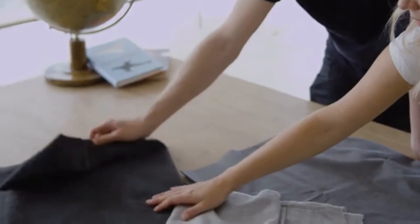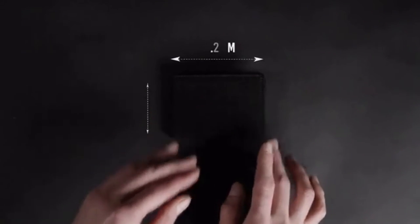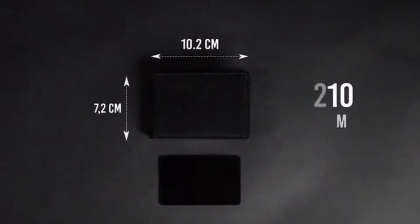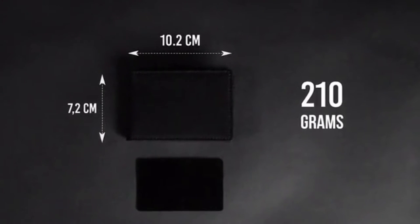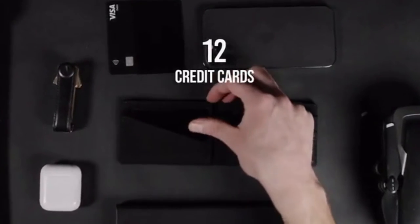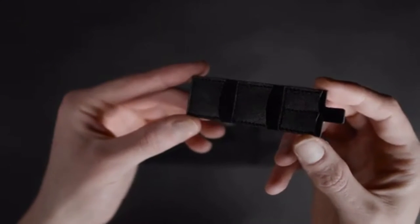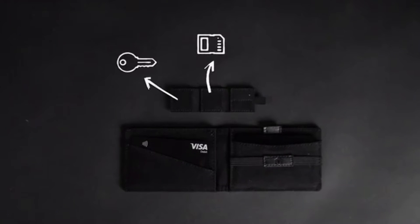This made it possible to achieve the capacity and features we wanted with a footprint no larger than a credit card, weighing only 210 grams, but still capable of holding 12 cards comfortably. The wallet also comes with a small hidden sleeve for storing small items such as SD cards, keys, and more.